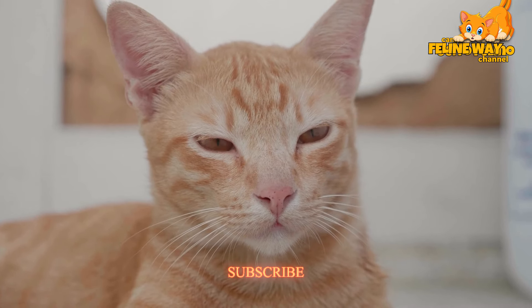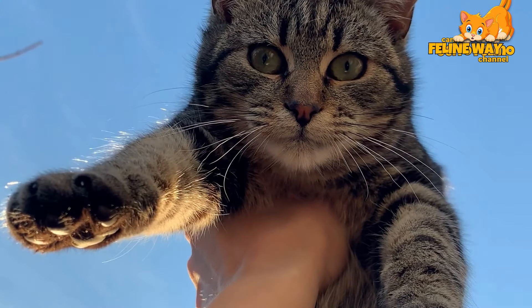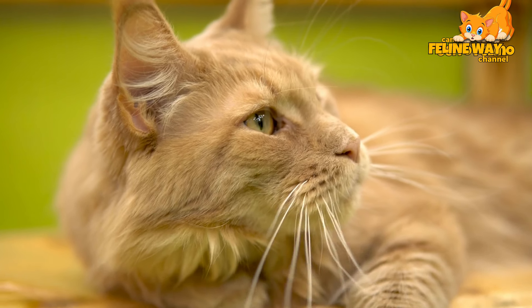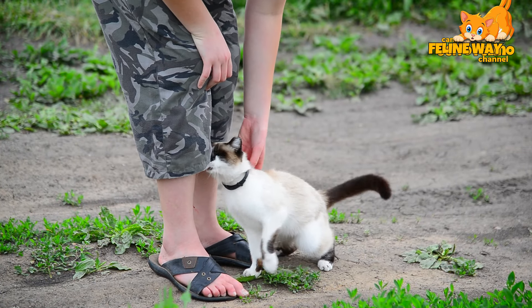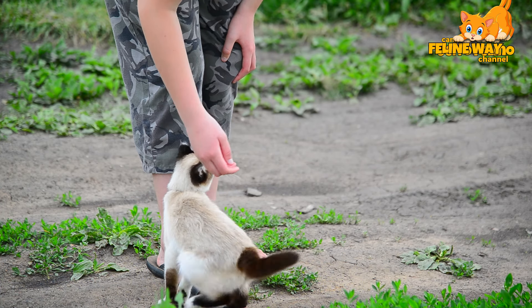As we implement these techniques, it's important to watch your cat's response. Each cat is unique and might react differently to redirection strategies. Patience is crucial in this process as it may take some time for the cat to adopt the new behaviors you desire.